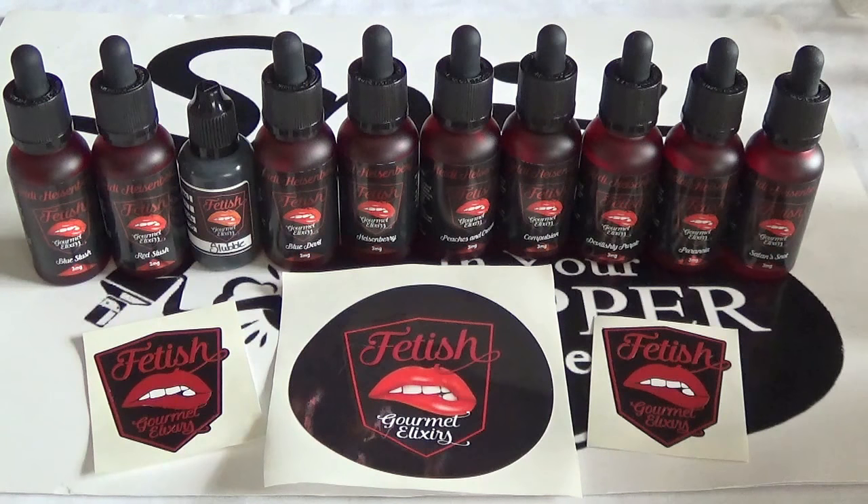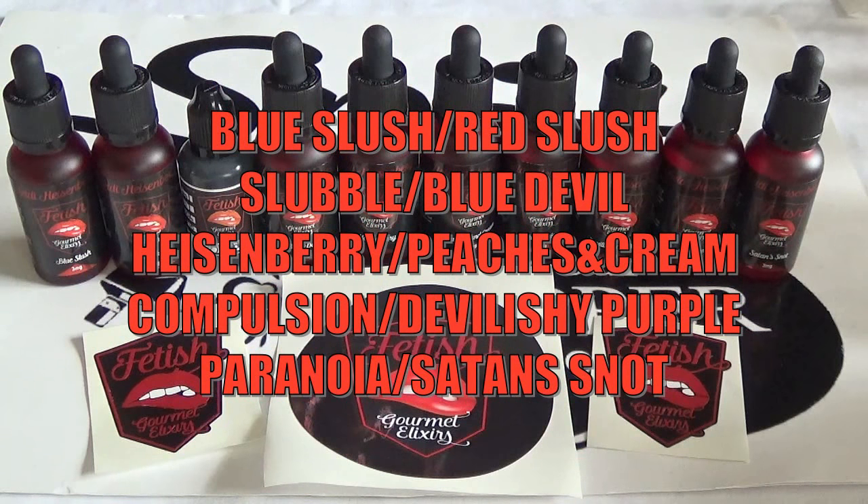The flavors we're reviewing today: Blue Slush — a blue slush puppy; Red Slush — strawberry slushy; Slubble — bubblegum slushy; Blue Devil — absinthe, blueberries and menthol; Heisenberry — a pretty blue juice with raspberries; Peaches and Cream; Compulsion — sweet gooey strawberry marshmallow cheesecake; Devilish Purple; Paranoia — guava and strawberry rockstar; and finally Satan Snot — pineapple and lemon monster.